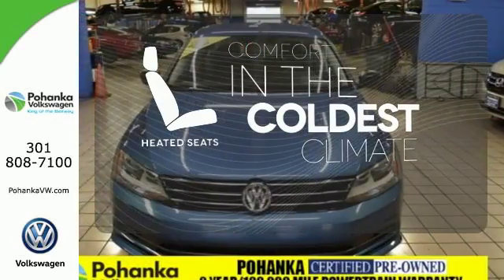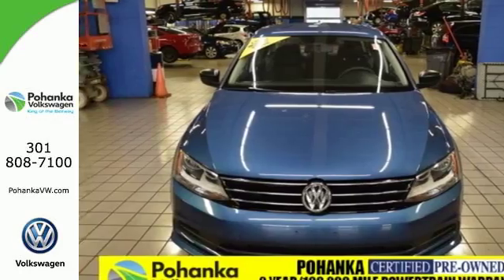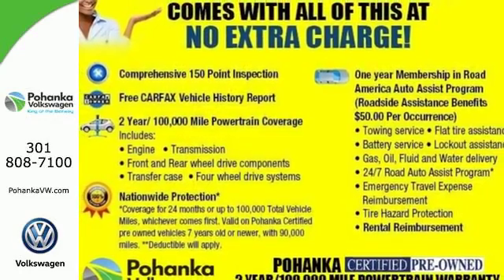The heated seats keep you comfortable no matter how cold it is. Stop in — this terrific Jetta is ready for a test drive.